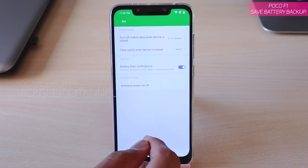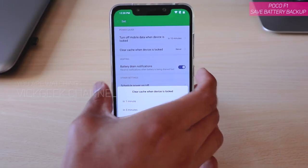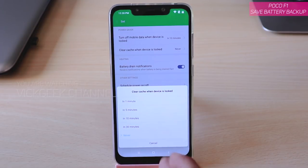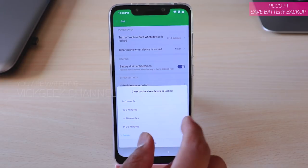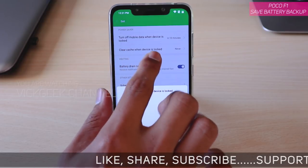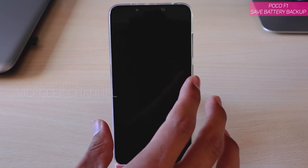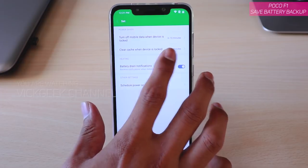Another important setting is 'Clear cache when device is locked.' When you lock the device, the cache memory will be cleared. Cache memory stores data for apps you've been using so they run fast when you switch back to them, but clearing it when locked really saves a lot of battery. You can set this to trigger after 5 or 10 minutes of the device being locked. I'll choose 5 minutes — after 5 minutes of locking, cache memory will be cleared automatically. Clear cache when device is locked is really important.